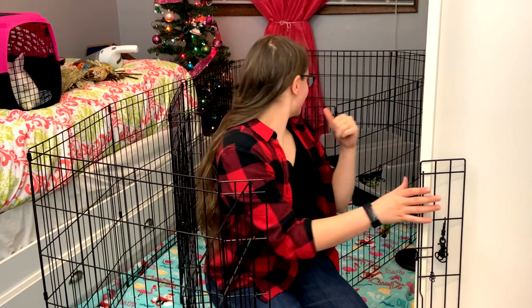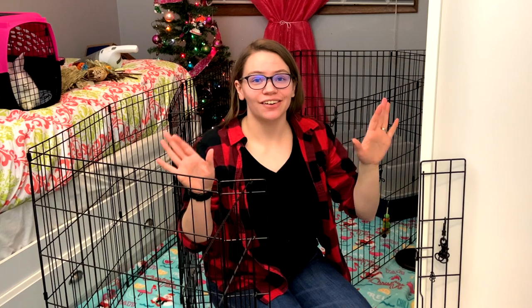All right, I got the thing put together - wasn't easy but we did it! Now I'm gonna go ahead and just decorate the rest of the room and I'll see you guys when I'm done.